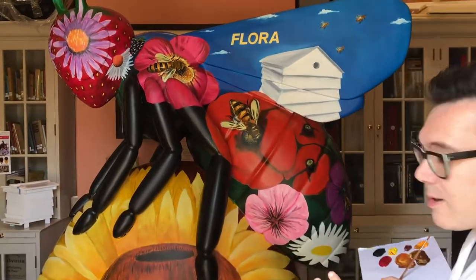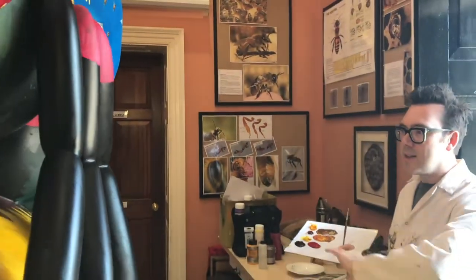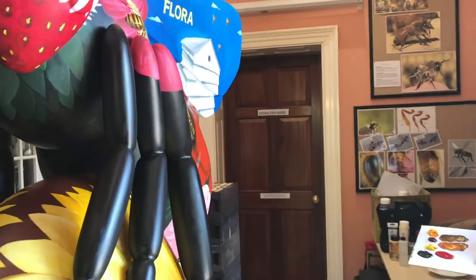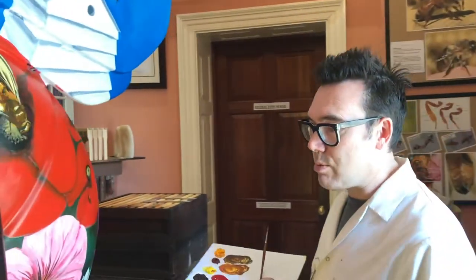So we've spent about 50 hours so far on the painting stage. She's getting there. A lot of her body now is painted. We've got some more bees to put on but we're getting close to the finish line now in terms of the painting process.